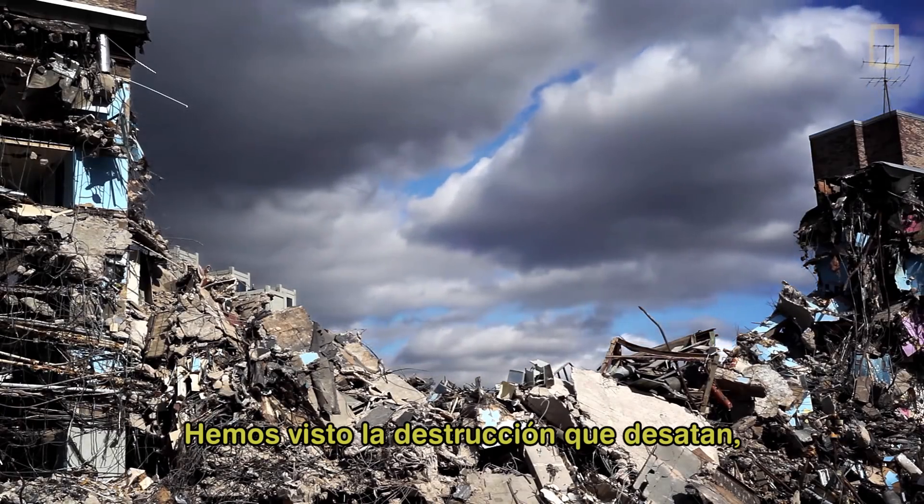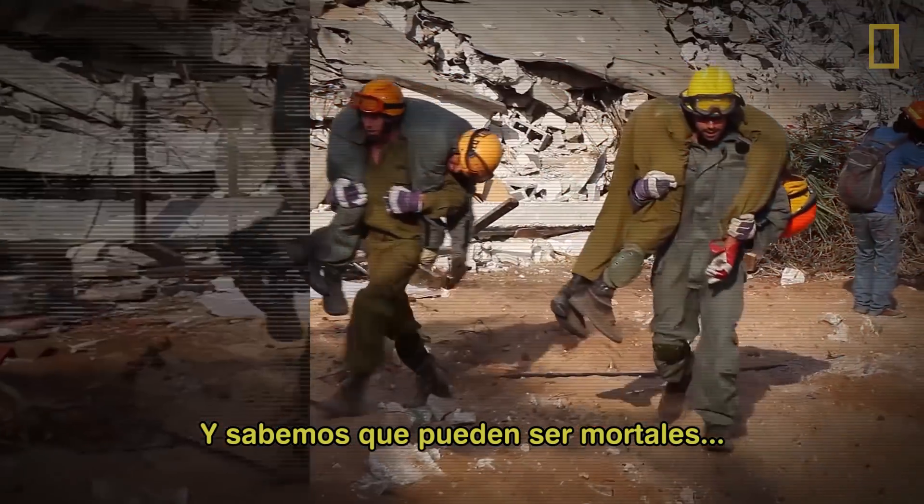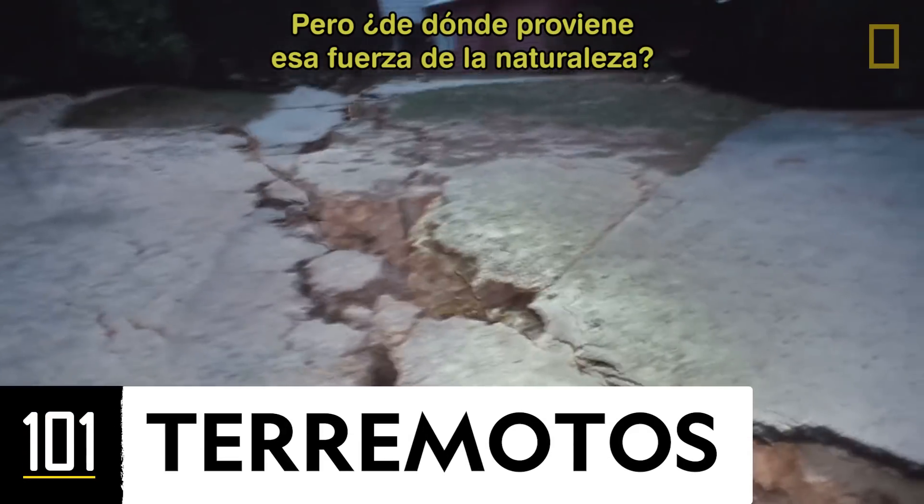We've seen the destruction they unleash. Some of us may have even lived through one. And we know they can be deadly. But where does this mountain-moving force come from?